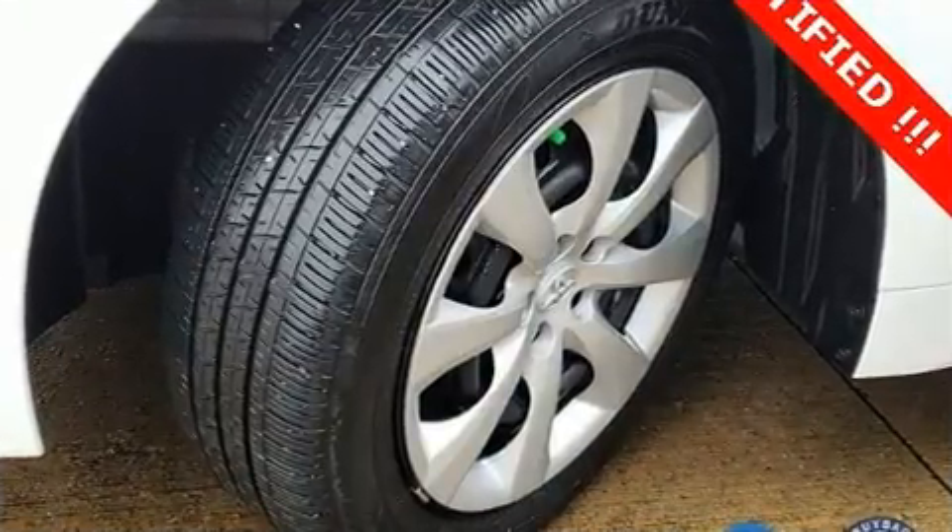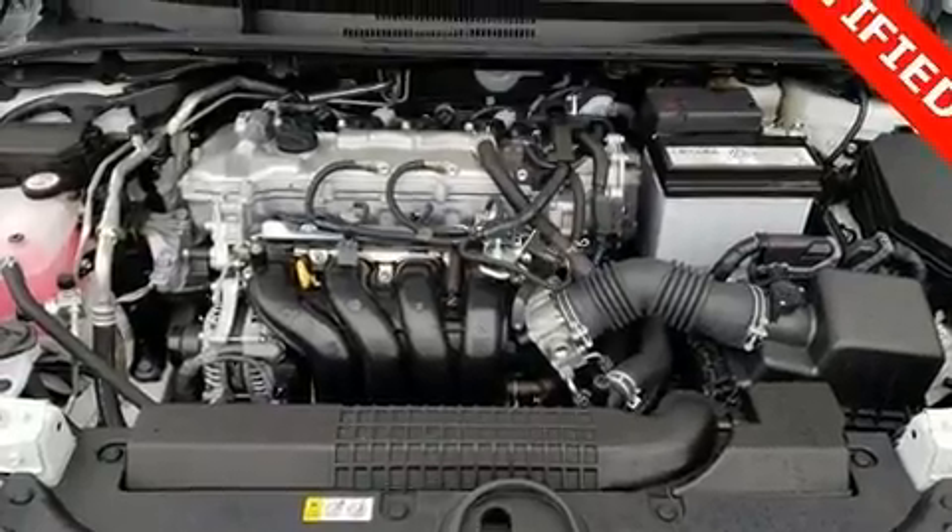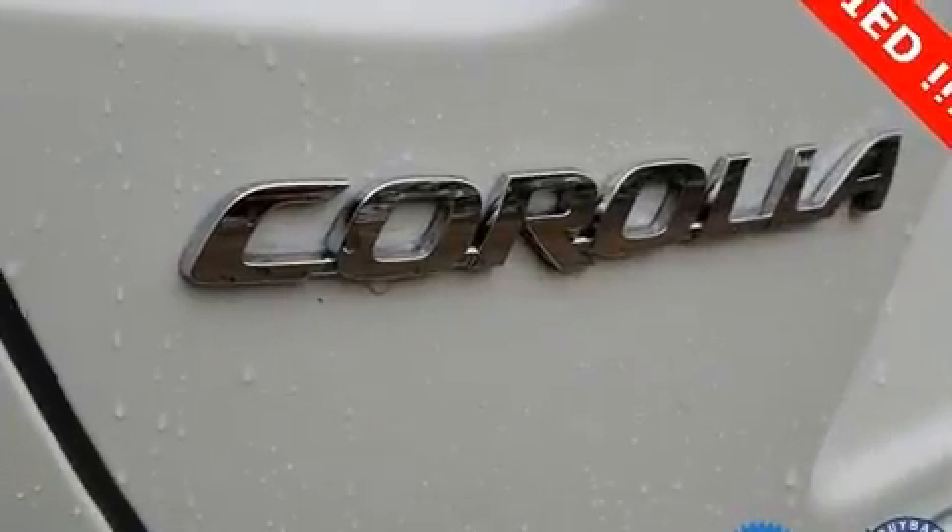Toyota prioritized comfort and style by including an outside temperature display, fully automatic headlights, and remote keyless entry.